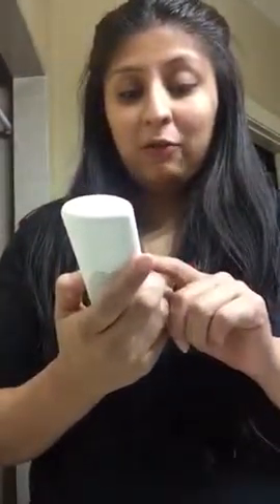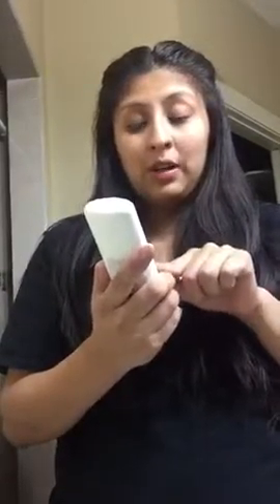Hey guys, once again before bed today I will be doing a review on Bonapiel anti-cellulite and body firming cream — firming, skin firming, toning, cellulite reduction with caffeine, retinol, and lactic acid.